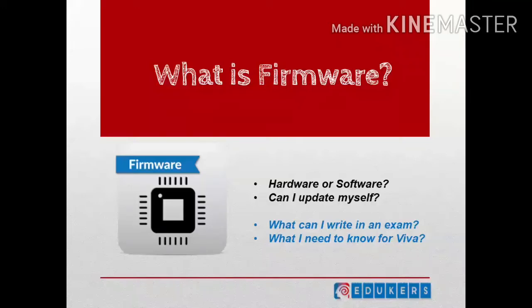What exactly is firmware? Is it hardware? Or is it software? Can I update it myself? What can I write in the exam? What all can be asked in a viva? This and a little more in this video.